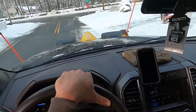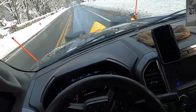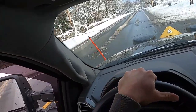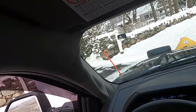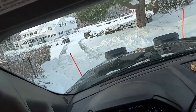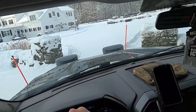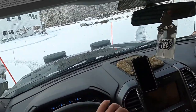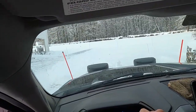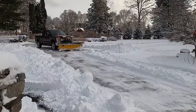Alright, about to be pulling into pretty much our biggest residential plow account that we have on our list. But no shoveling — sit back and watch. Looks like they already did their snow blowing. There's a nice view. Let's go.